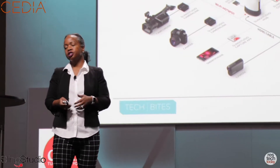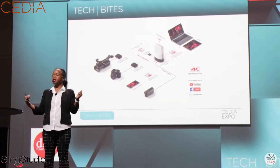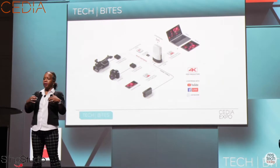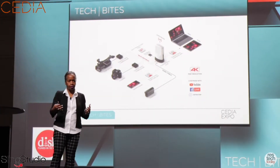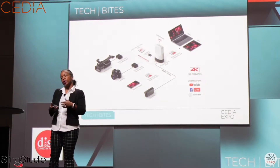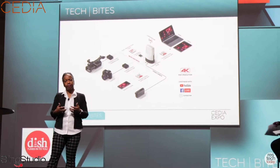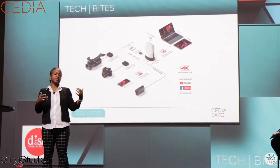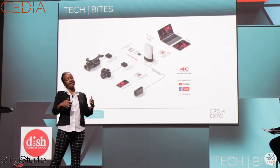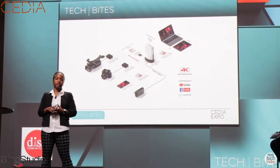Sling Studio is the industry's first portable wireless hub that is a production studio that fits in a backpack. It allows you to produce multi-camera video for your consumers for marketing and other services. The smart home device market is obviously exploding. This year, it is expected to top $19 billion in revenue and exceed $35 billion by the year 2022.